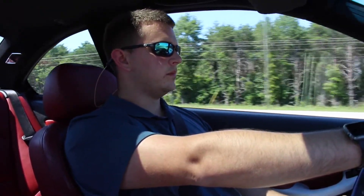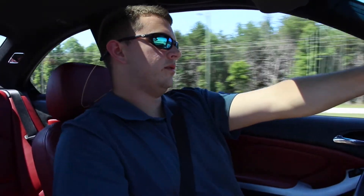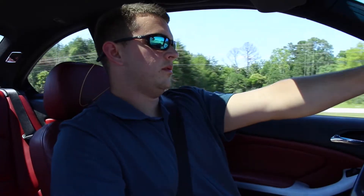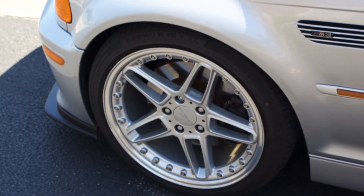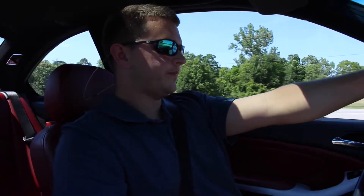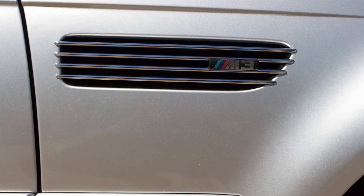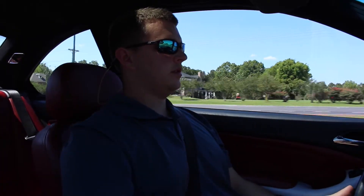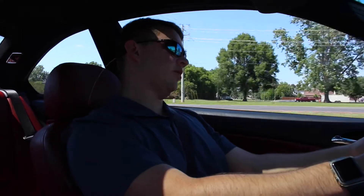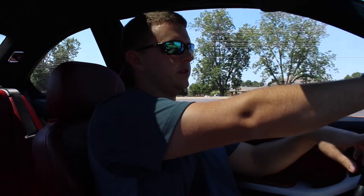For mods, we have lots of AC Schnitzer stuff: AC Schnitzer wheels, a crossbar over the engine, pedals, and the handbrake. For people who don't know what AC Schnitzer is — they're a German aftermarket company. People who are into BMWs know what AC Schnitzer is.